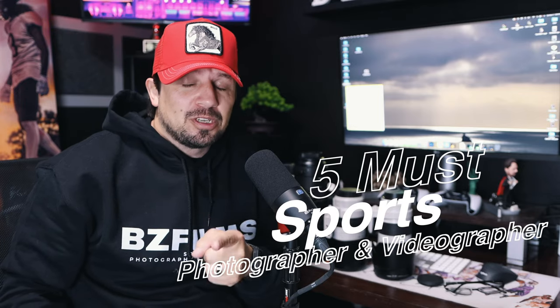What's up guys, this is Bruno with BZ Films, and this is the five musts for a sports photographer and videographer out there. Stay tuned for the video.